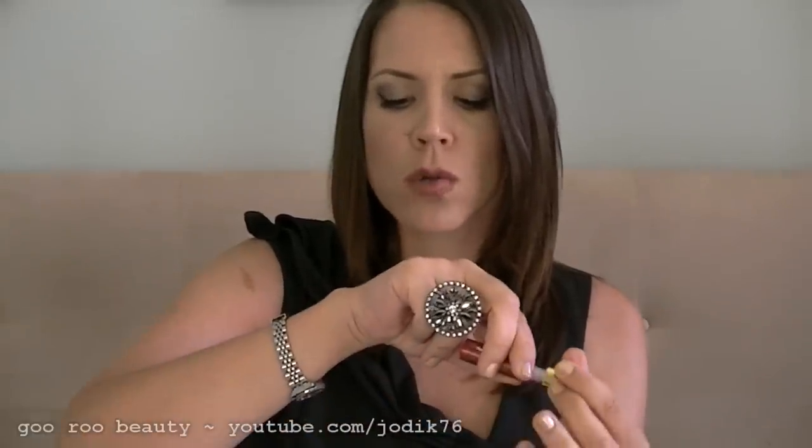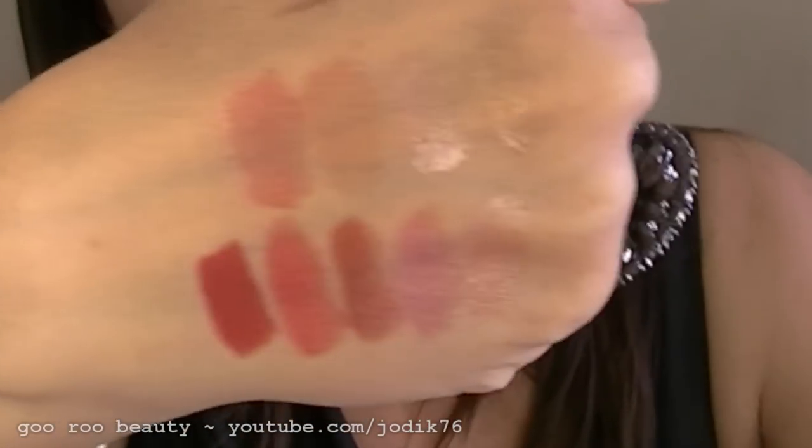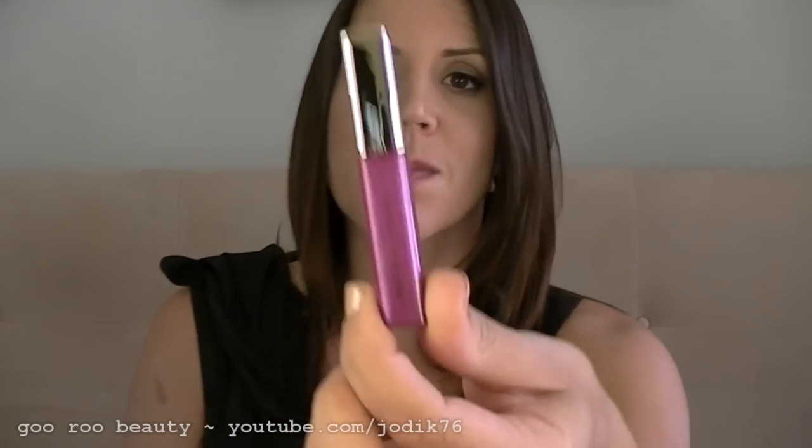Moving on to the deeper tones, we have Star Ruby, which is a sparkle. It certainly has visible gold, orange, and even some multi-colored glitters in it on a really light reddy-pink base — beautiful.